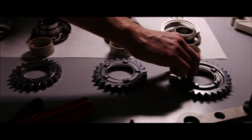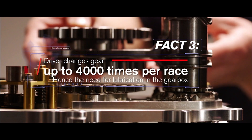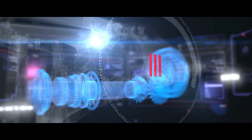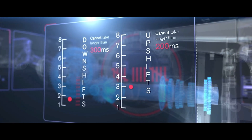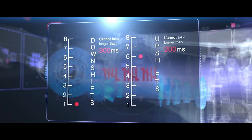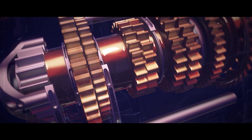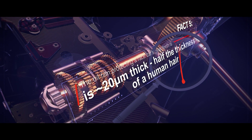The gearbox needs these fluids to maintain efficient function because of the incredible demand placed upon it. A driver changes gear up to 4,000 times per race, which is on average one gear change every 1.3 seconds. Modern-day gear changes are ultra-fast — downshifts can't take longer than 300 milliseconds, whilst upshifts need to be completed in 200 milliseconds. That's less time than it takes an average person to blink their eye. The oil film protecting the race car's gear teeth is 20 micrometres thick — that's about half the thickness of a human hair.